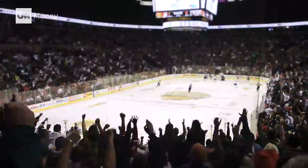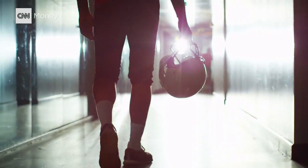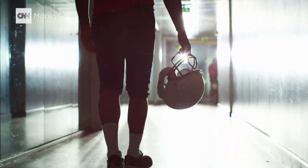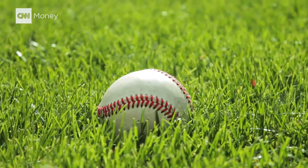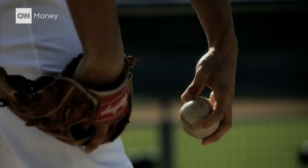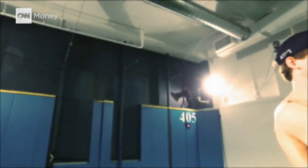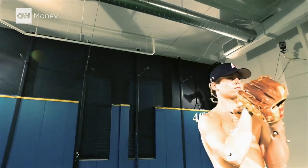We cheer for them. We want to be them. Professional athletes often defy human form, but they're not invincible. Every year in the NHL, MLB, and NBA, over 5,000 athletes suffer some kind of injury. And those injuries are a billion-dollar problem — and baseball has the biggest problem.